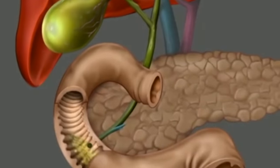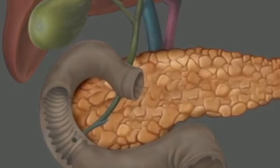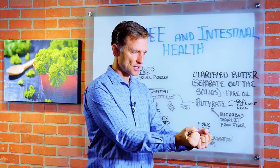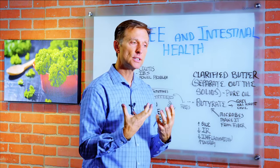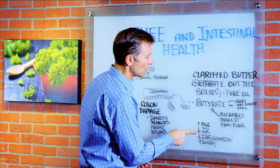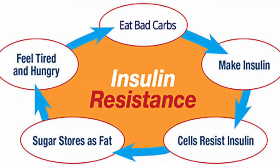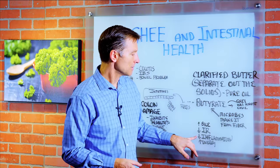Ghee can also help you increase your bile production to help you digest fats. Bile is like the detergent that helps you break down fats and extract the key nutrients from fat. It can also improve insulin resistance, thereby normalizing your blood sugars, and it will decrease inflammation.